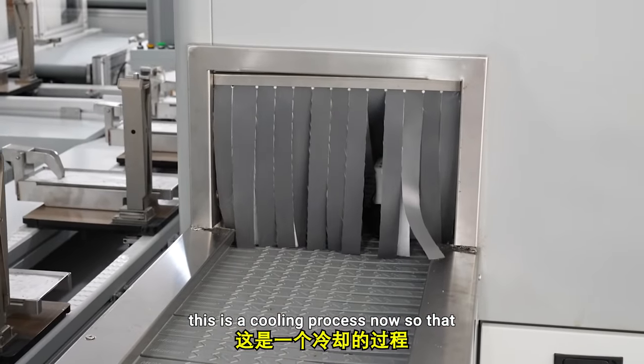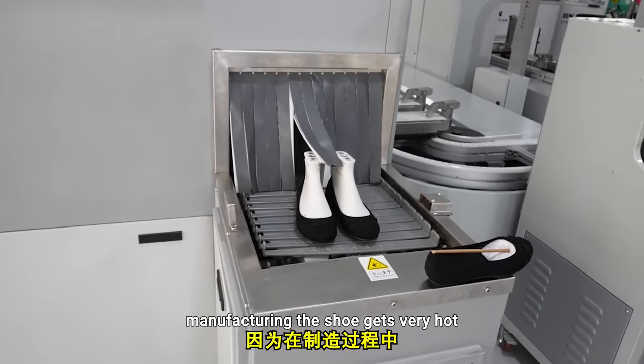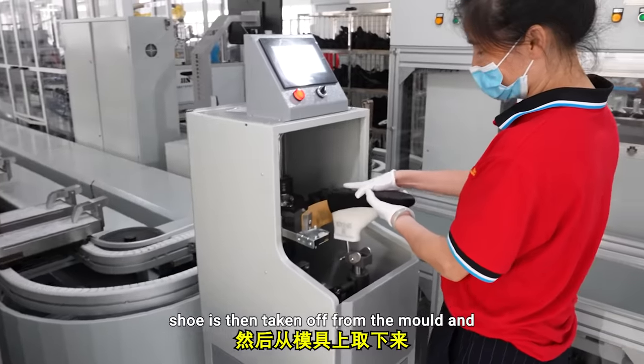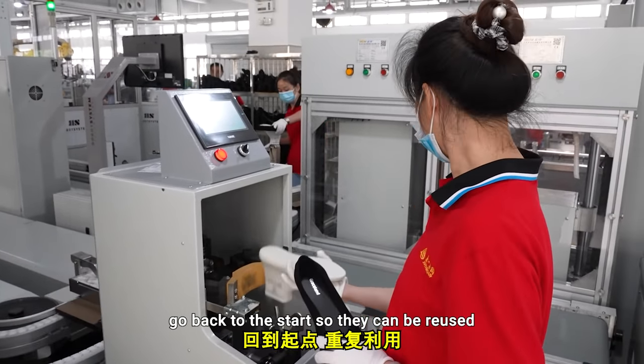This is a cooling process so that the glue can harden, because during manufacturing the shoe gets very hot. After it comes out the other end, the shoe is taken off from the mold and the mold is put onto a conveyor belt to go back to the start so that it can be reused.